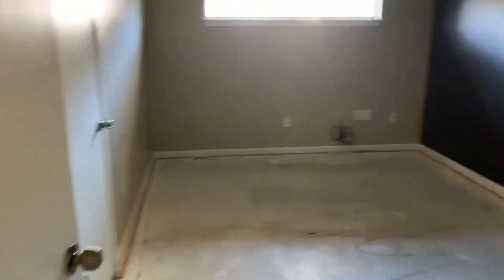New floors — probably engineered wood or laminate.